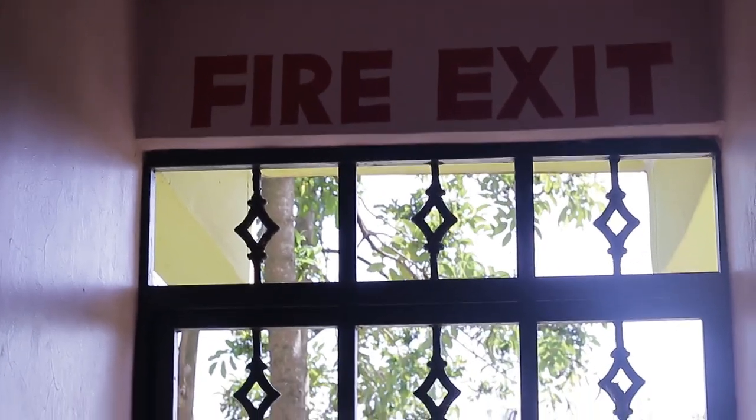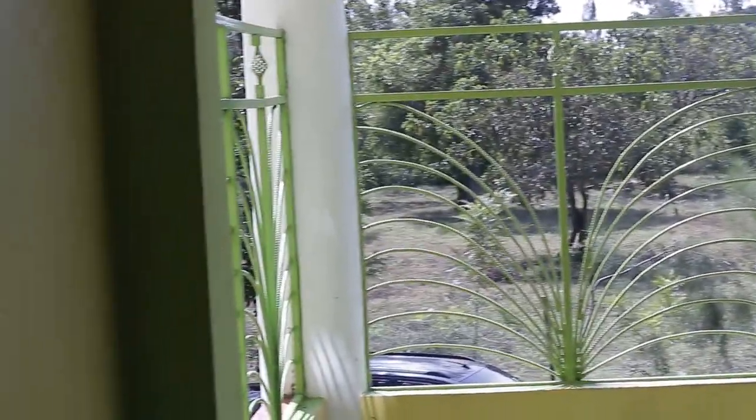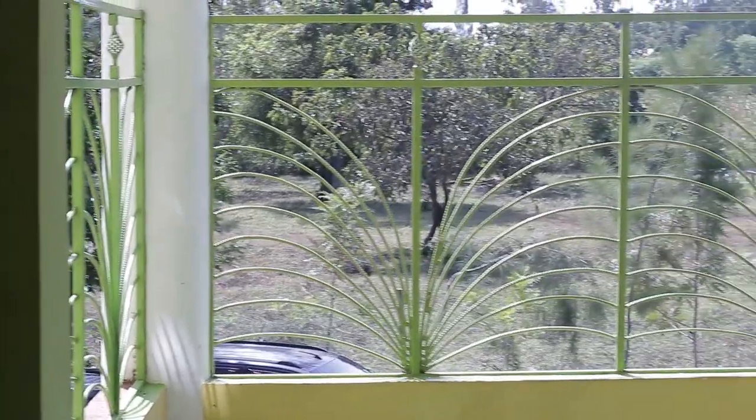This is the fire exit door on the ground floor. Now let's move on to the first floor. On the first floor, there is a lot of space between the rooms and the washrooms where you can bask or even chill with your friends.